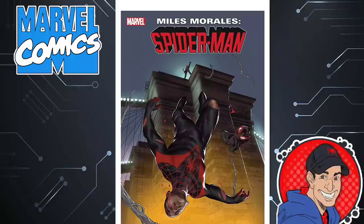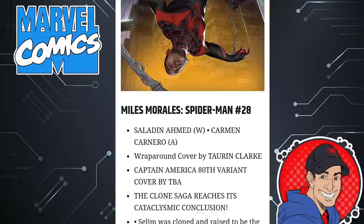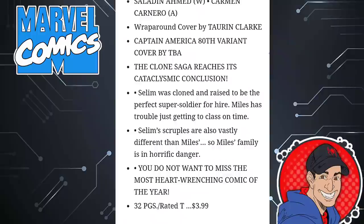Miles Morales' Spider-Man — Saladin Ahmed does the series for this one. This is the Clone Saga Cataclysmic Conclusion. How does this whole thing affect Miles Morales? What are the ramifications of it? How does it progress the character going forward? Are you guys going to be reading this Clone Saga book? 32 pages, $4.